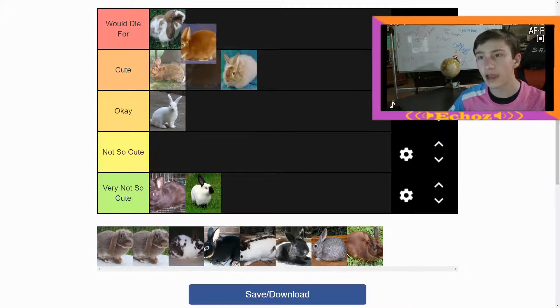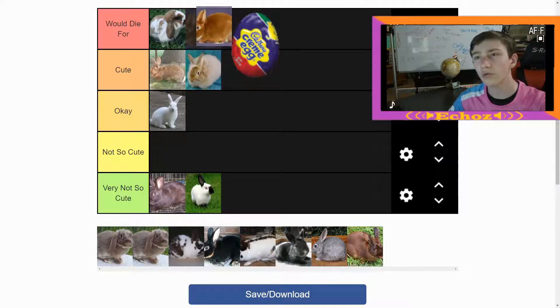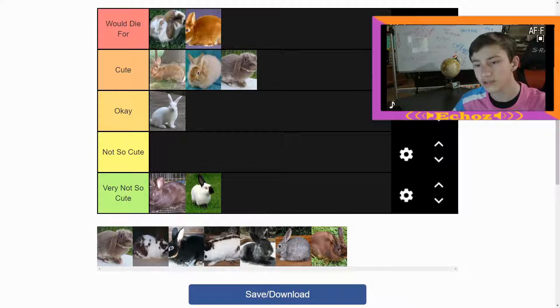That's also getting cute — that is the Cadbury egg bunny. This is the bunny from those commercials with the lion and the cat trying to be the bunny. Let me get one bunny — it's also this bunny, they look similar, but you get my point. This bunny's pretty cute, I like him, it's all cute, it's kind of cute.